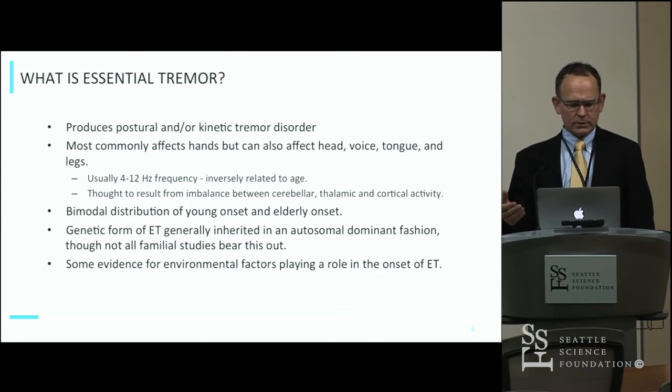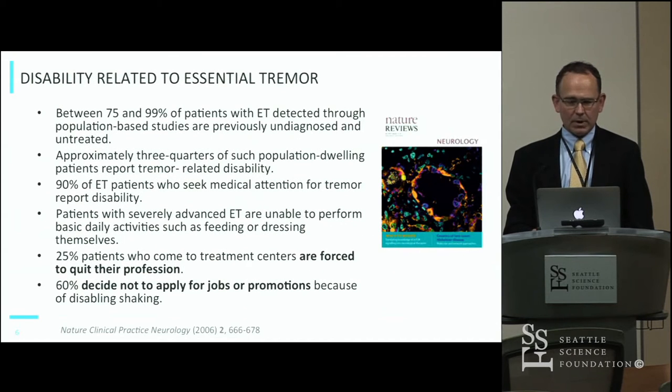It is a postural and/or kinetic tremor. It has a frequency of 4 to 12 hertz, tends to be higher frequency in the young and lower frequency as we get older. It's an inherited disorder, autosomal dominant, and there are some environmental factors that may be at play as well.